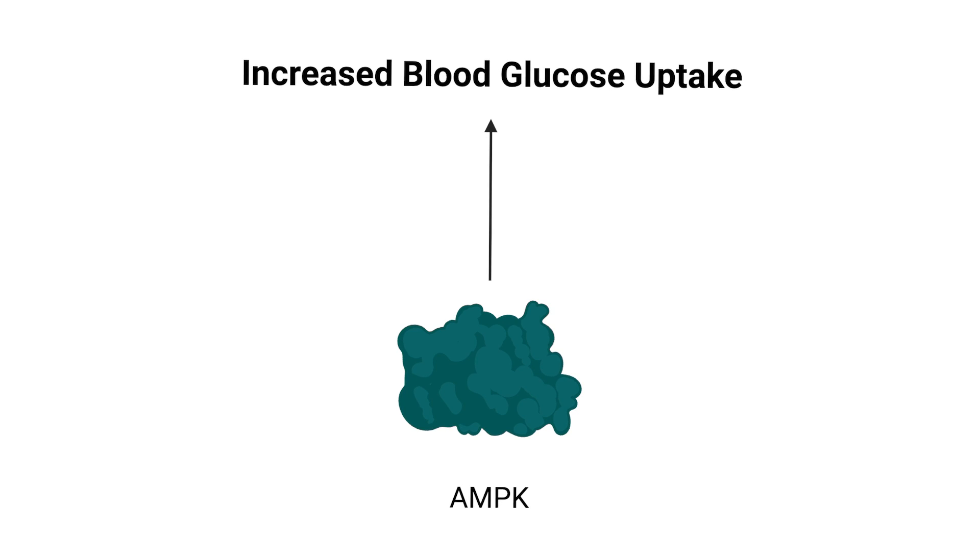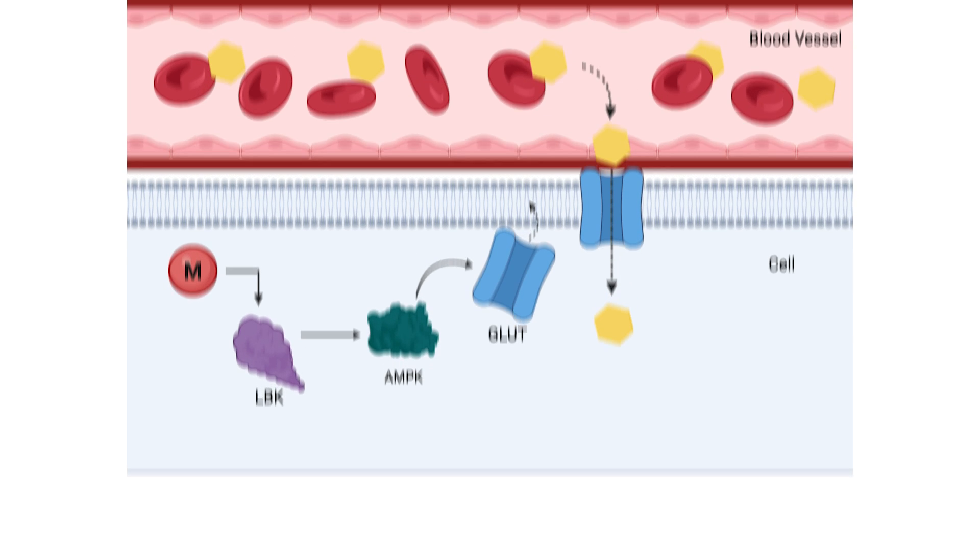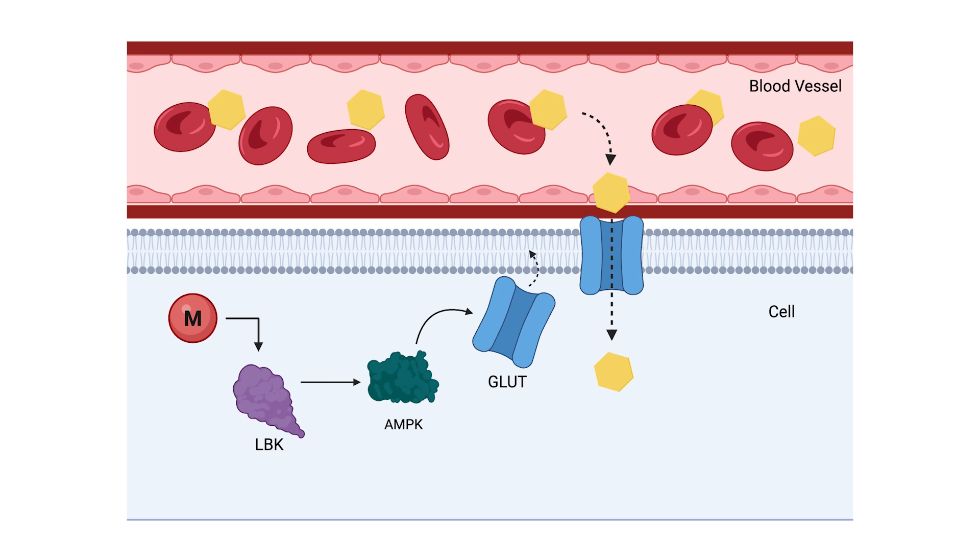Metformin also acts on AMPK, a master protein in our cells that has tremendous impact on cellular reactions. AMPK is a major player in activating our cells to take up glucose from the bloodstream and into our cells. Metformin activates an upstream enzyme called LKB, which tags AMPK via phosphorylation. This activates AMPK to stimulate movement of glucose transporters to the surface of the cell, like in muscle, and take up glucose out of the bloodstream. So through reduced gluconeogenesis and increased glucose uptake, metformin improves blood sugar levels.